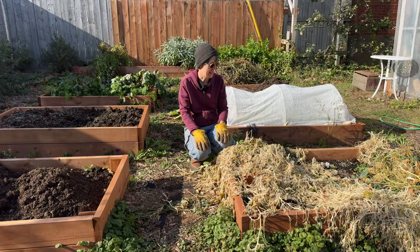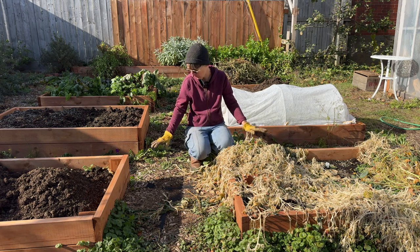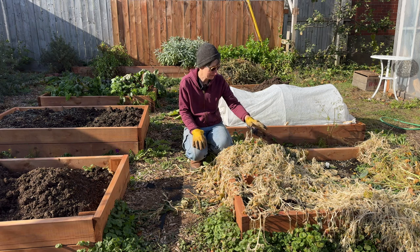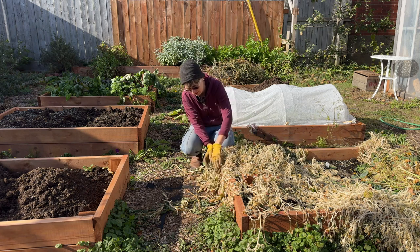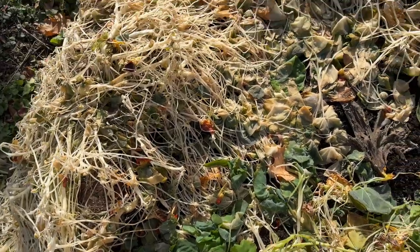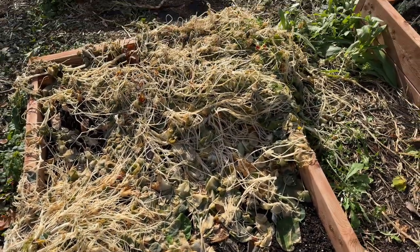It's November in the garden and we've had a couple of frosts — not a really big deep killing frost that's frozen the ground yet, but definitely some below-zero temperatures that have left things pretty icy. The first to go, I always find, is the nasturtium. You can see these amazing ghostly white nasturtiums have basically been completely turned into mush. It's pretty amazing what a little bit of cold temperature will do.